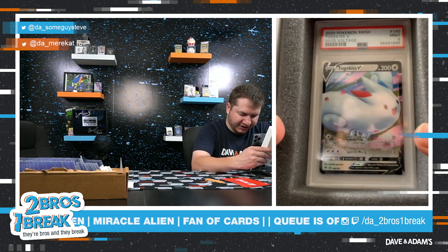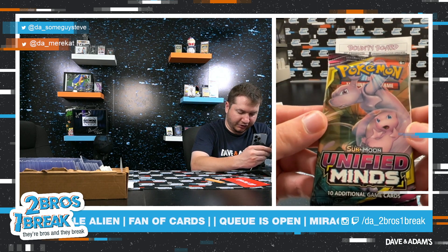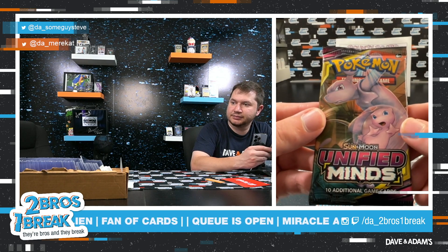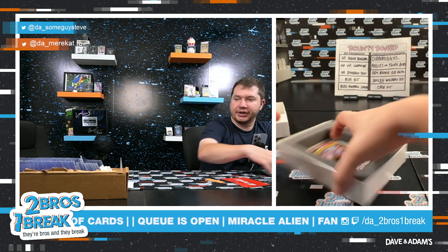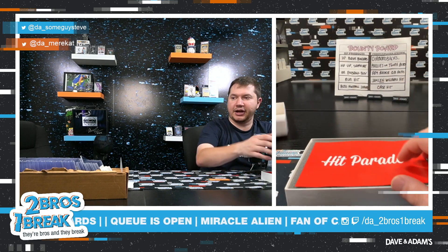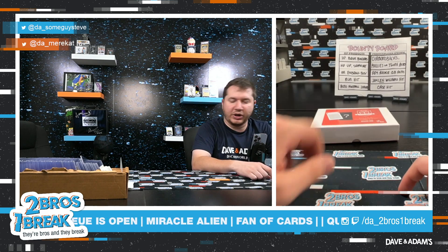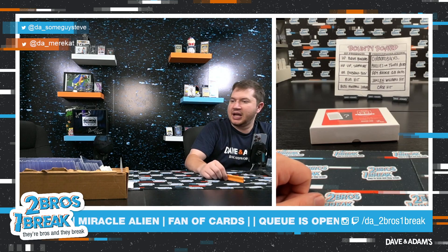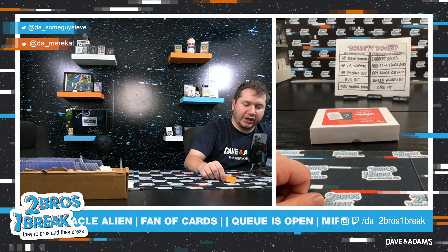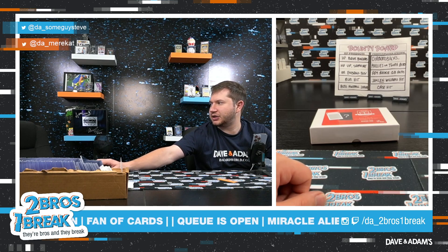They don't make V's anymore — we're now on to the EX's — but what a pack to get too, in the Unified Minds. A great one right there for you, Miracle Alien. We'll send that pack with your order — let me know how you do if you end up opening it. Hope you enjoyed your break, Miracle Alien, you have a fantastic one!